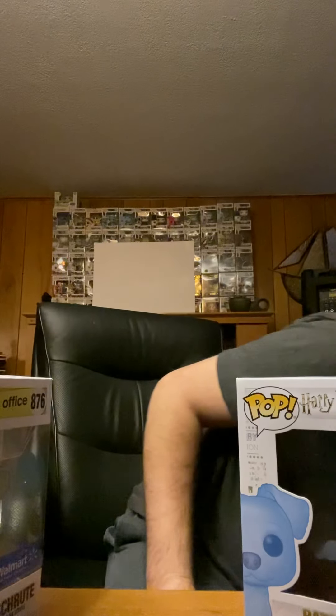We got The Office — Dwight, with what looks like corn hair going on. I've never seen The Office so I don't really know what he's wearing. He's got some kind of graphic on there. It's a Walmart exclusive set.